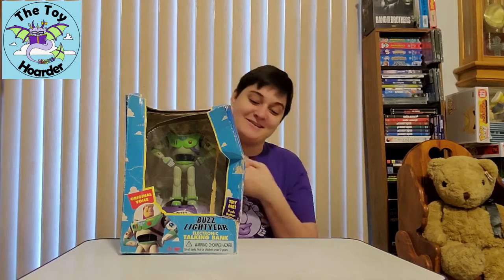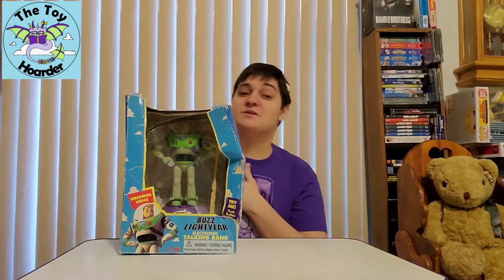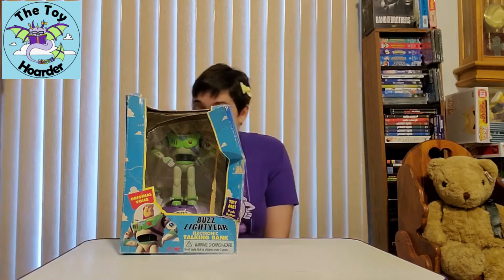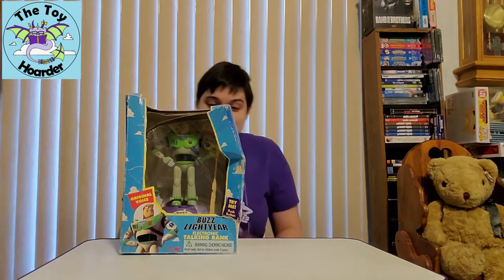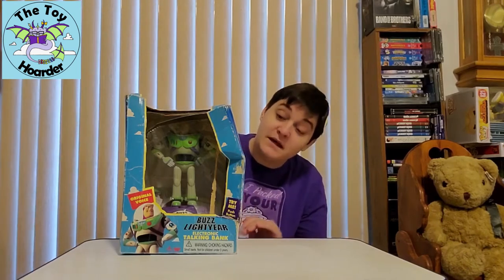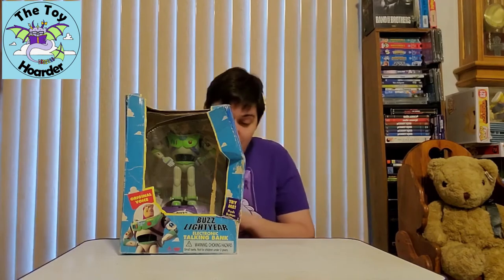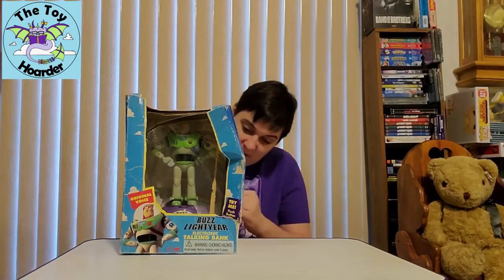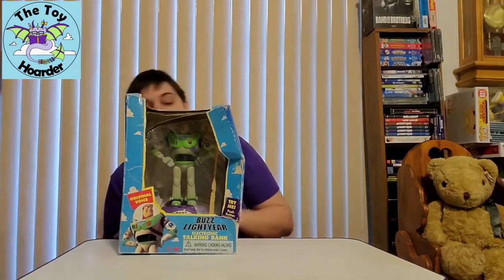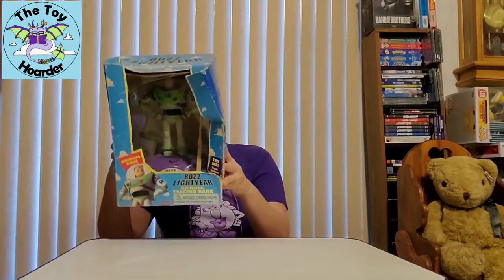I'm sure you can tell by the condition — well, what happened to this. I got it super cheap, so I'm not super worried about the box damage. Hopefully it will still work inside. It seems like it's never been opened. This tape is so old, it's probably from the first film — one of the first toys they even released. The tape has come off; you can see where it was and it just kind of disintegrated into the box. This is an older toy. I'm gonna see if there's a date on it.